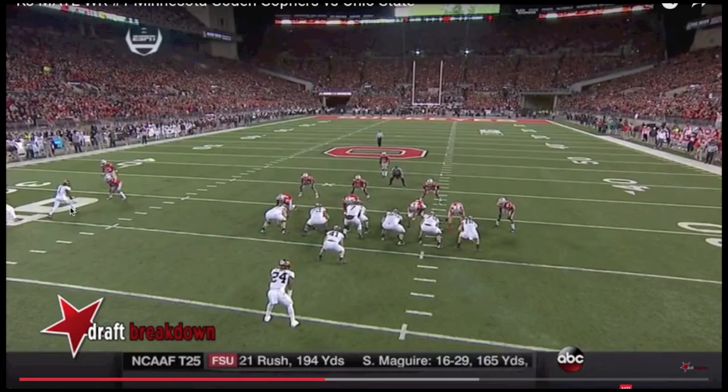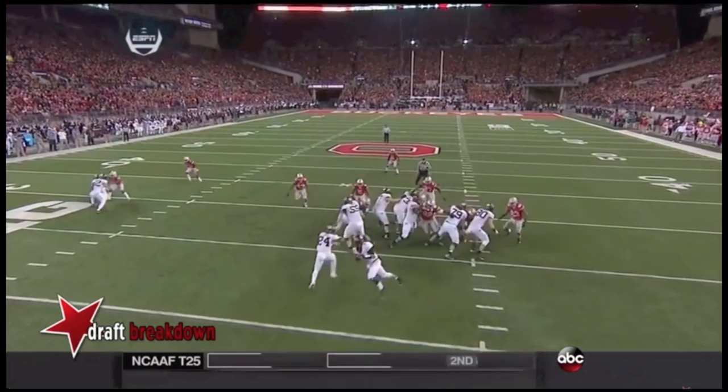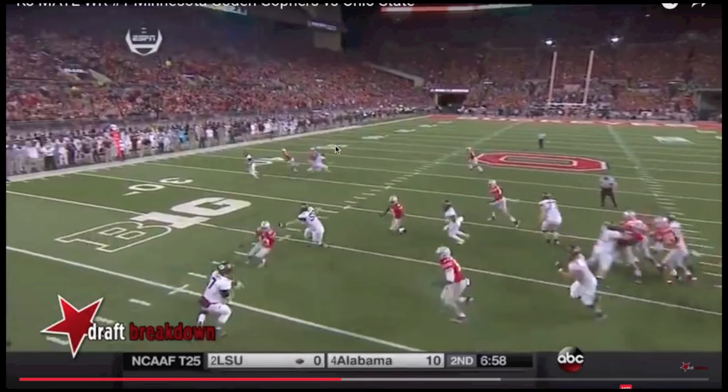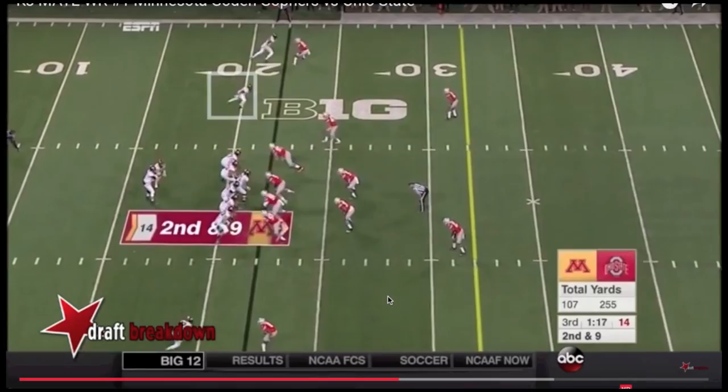This is another great route by KJ May. He's off to the left side — it's man coverage — and he does a nice job beating the jam and running a nice in route. The defender is leaning on him, and what KJ does is use the defender's strength almost against him, leaning into the defender to create better separation. He gets vertical, swipes away the hands, and by leaning on the defender, he's able to cut across the middle and create additional separation. This part of KJ May's game is a little undervalued — he's very strong for a 5'8", 190-plus pound receiver, playing a very physical brand of football.